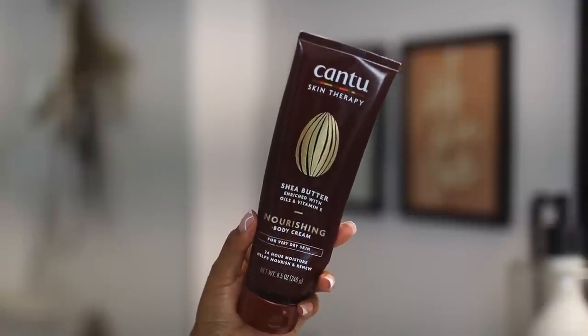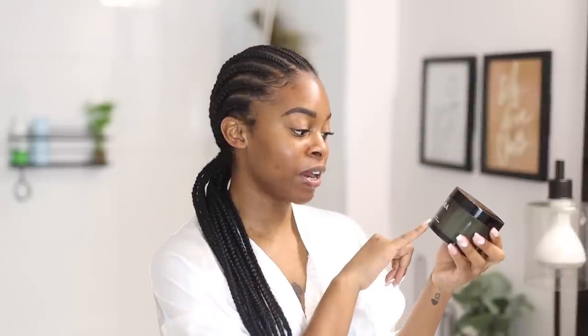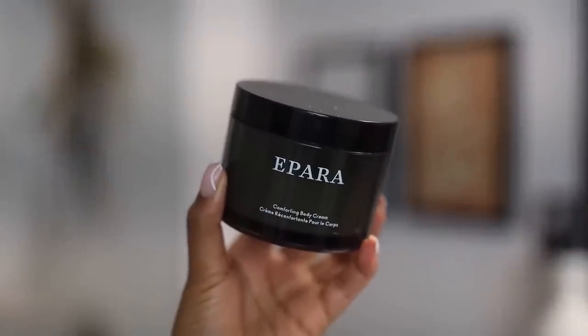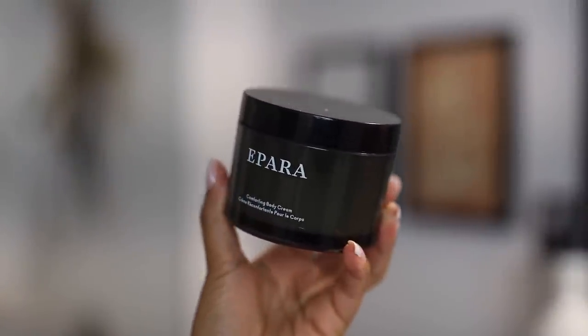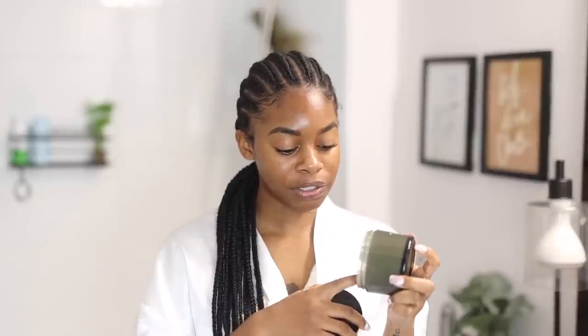I also still love the Canto Skin Therapy shea butter nourishing body cream — she is super thick but layers really well with one of the body serums. Another favorite, which is a luxury product, is the comforting body cream from Ipara, which is another Black-owned luxury brand. When I first used it I was like 'what the heck' because the texture is kind of unique — it doesn't really feel like a typical body cream, but it's super thick, which I like. I typically use this one at night, and it actually works best on damp skin. It layers well with pretty much anything since it doesn't have any exfoliating properties.